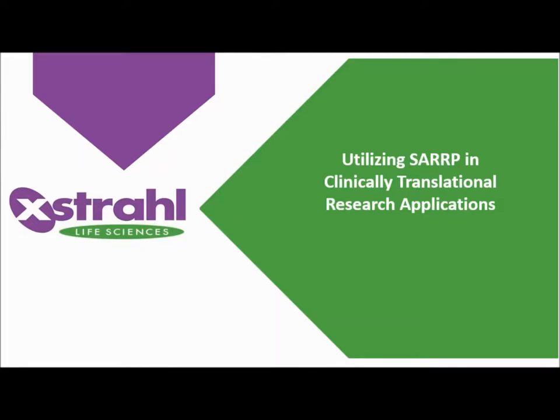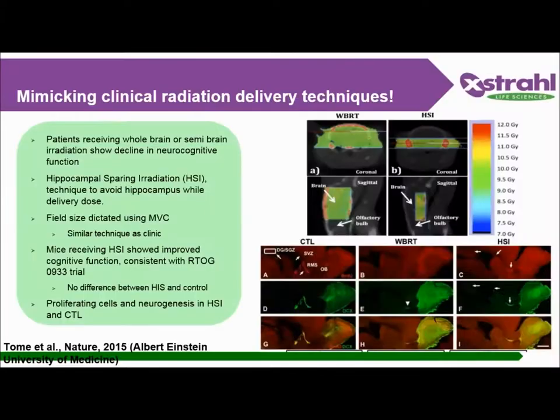Now I'd like to show you some studies done using the SARP. There are around 120 papers published with the SARP. This is a study showing translatability in reproducing hippocampal-sparing radiation technique in mice, from Albert Einstein, published in Nature. The result mirrors the RTOG 0933 trial, where mice received whole-brain irradiation as well as hippocampal-sparing irradiation, which is easily feasible with SARP but not so easy with cabinet X-ray. If you don't avoid the hippocampus, you can get neurocognitive dysfunction, a decrease in neurogenesis and cell proliferation, and increased overall animal death.